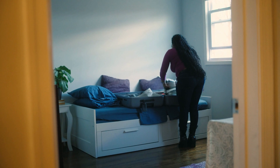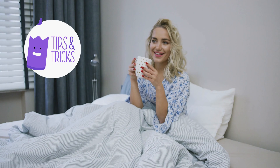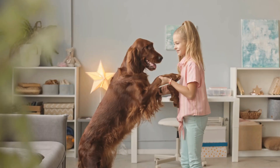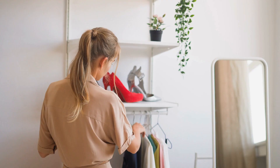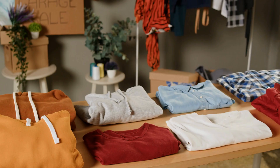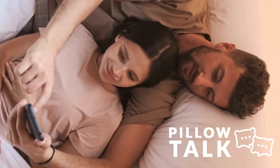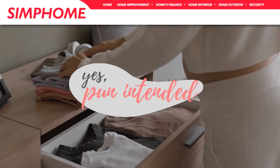From under-the-bed storage to wall-mounted nightstands that'll have you floating on cloud nine, we've got the tips and tricks to optimize your bedroom space in the most pun-tastic way possible. Don't snooze on these opportunities — IKEA is the sweet spot for affordable and versatile furniture that can be hacked into perfect space-saving solutions. Let's pillow-talk our way through these bedroom organization ideas and drift off into your clutter-free paradise.